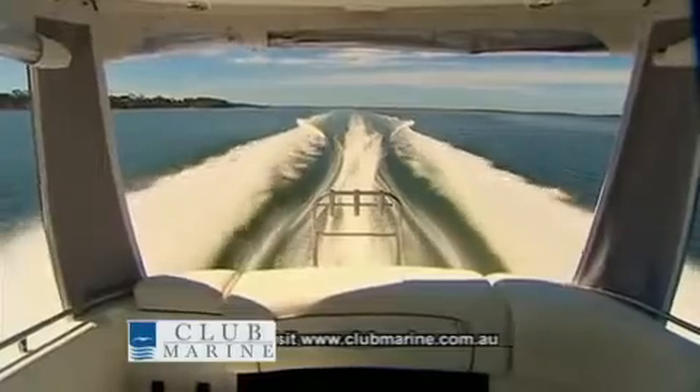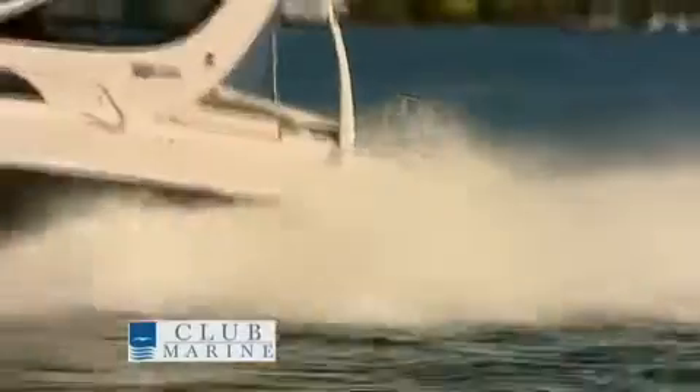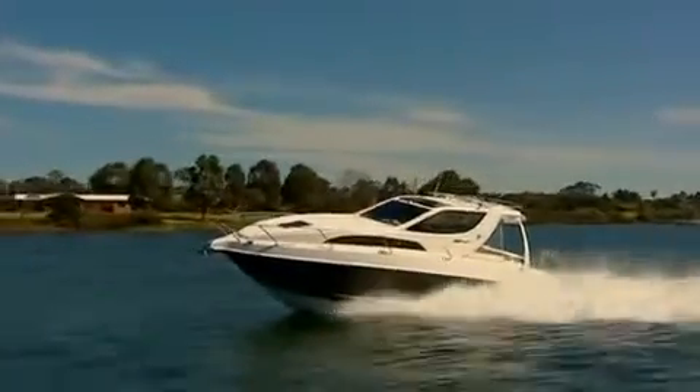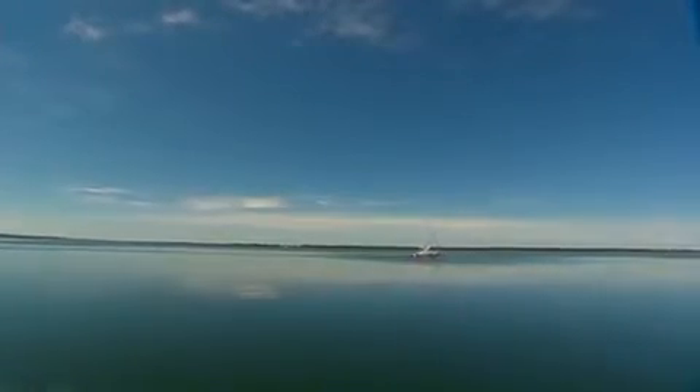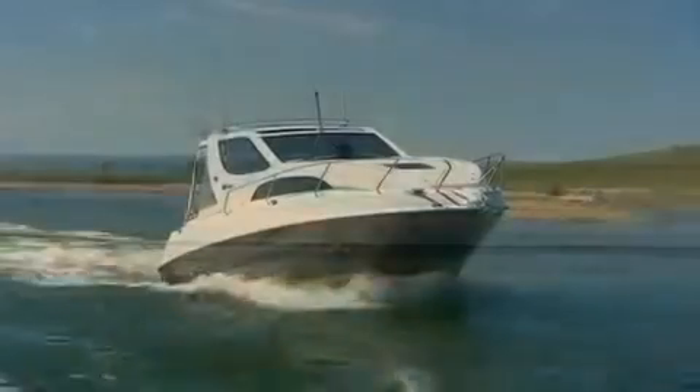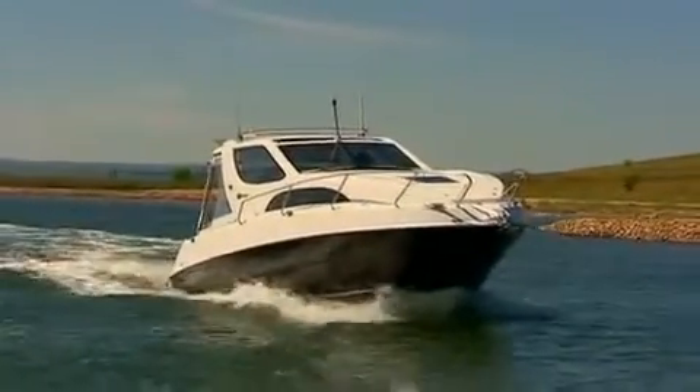Whitley boats have always proven to be great value for money family cruisers, and the 2800 is no exception. As we found out when we navigated our way across Lake King from Metung to Paynesville, and even over Lake Victoria to the dunes of the 90 Mile Beach, where you can find a sandy spot on the shore to pull up on.